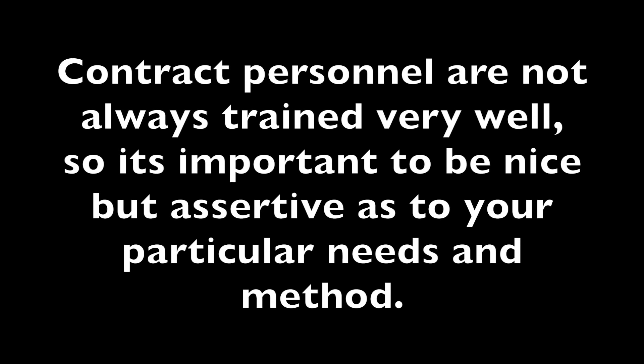Hello everyone, and thanks for watching this video I made on how to board an airplane. First, I want to go over how important it is to be assertive about what you need, because the people boarding you aren't necessarily very well trained and they can make some pretty bad mistakes. I've been dropped a couple of times and had other problems, so it's important that you tell them what you need and how it needs to be done.